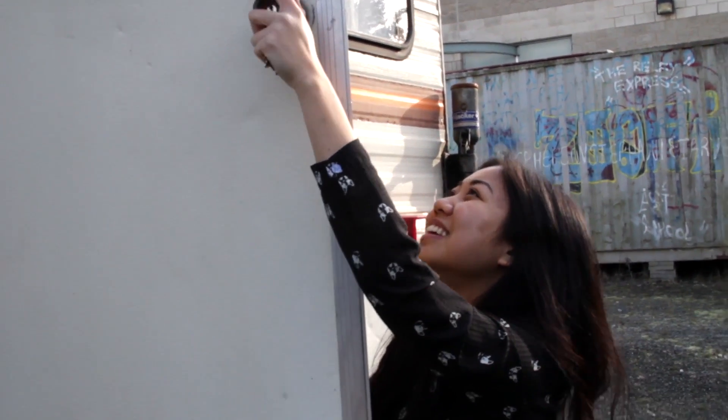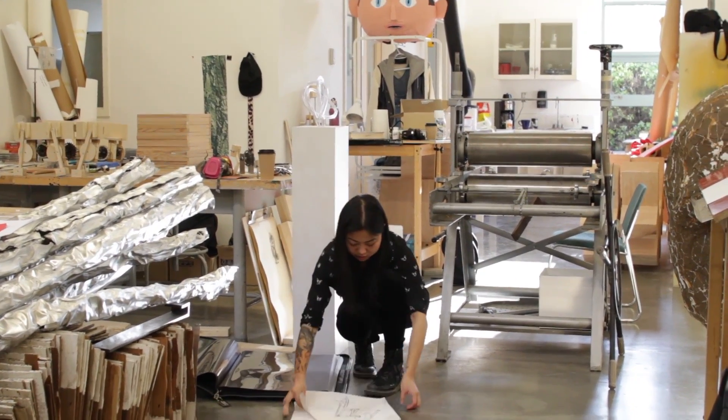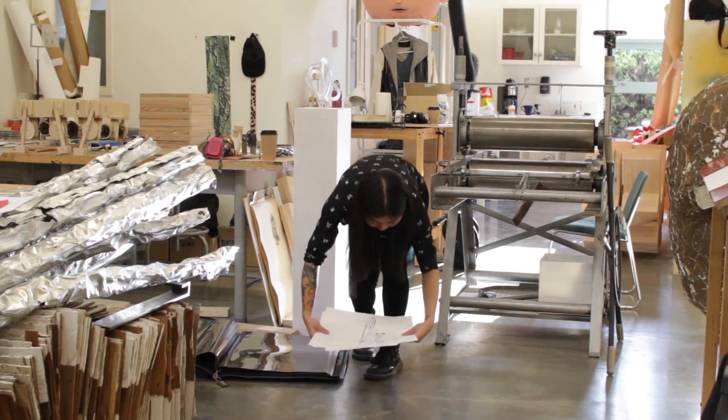Hi, my name is Xiao. I practice art making on a daily basis. I love making sculptures that are kinetic — they perform movements when someone interacts with them.